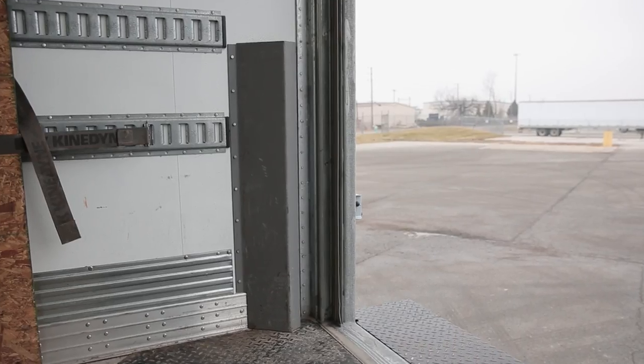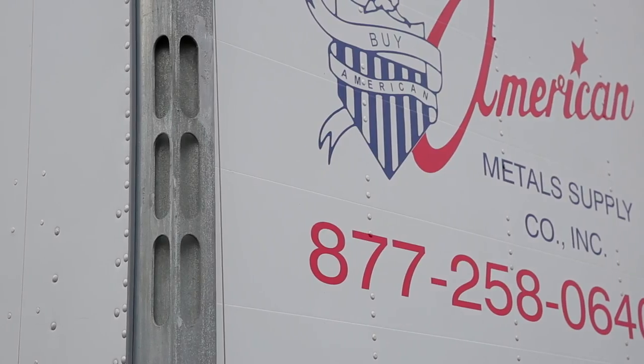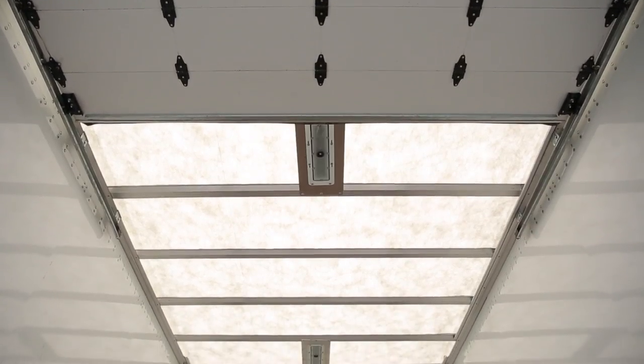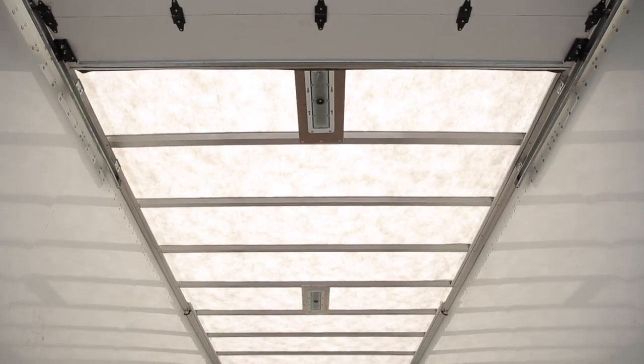Some of the features that I love most about the Wabash body are the door track protector, the integrated handles, and the translucent roof. The translucent roof in the Wabash product is different — it allows more lighting in. I don't know what goes into that technology, but it's pretty impressive.